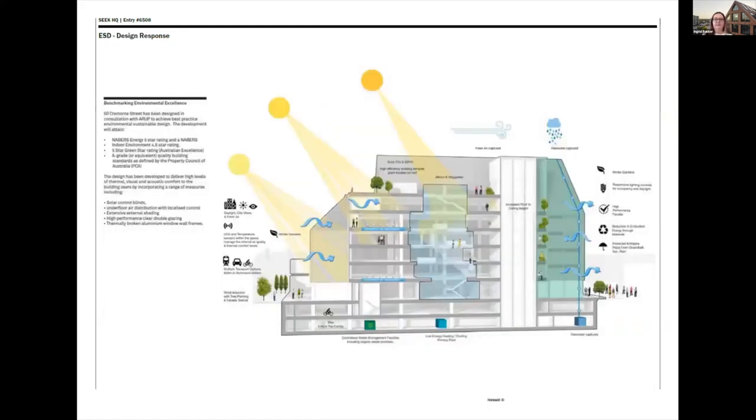From an ESD perspective we tried to integrate best practice into every part of it. The solar panels on the roof are just the same module as the windows so they appear not to stand out, and there's a whole lot of passive sustainability measures in place to make it a great building from an indoor air quality perspective particularly.